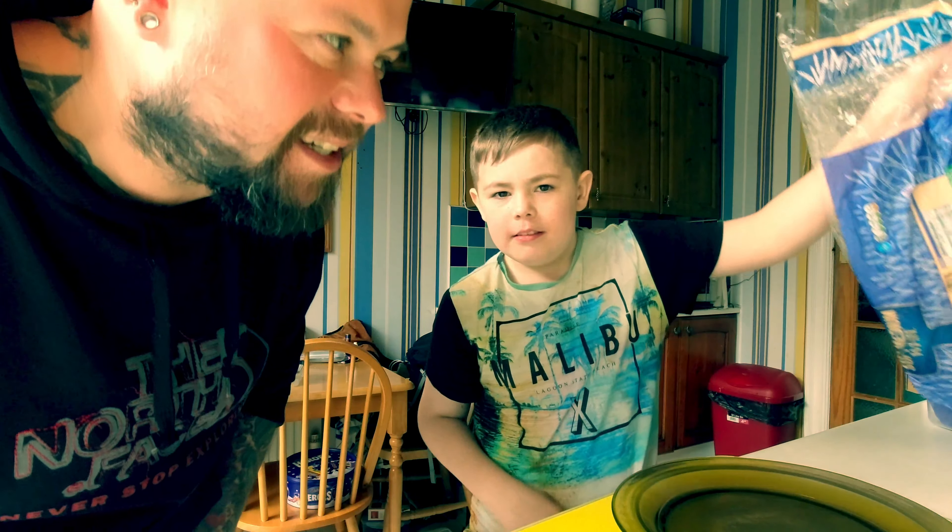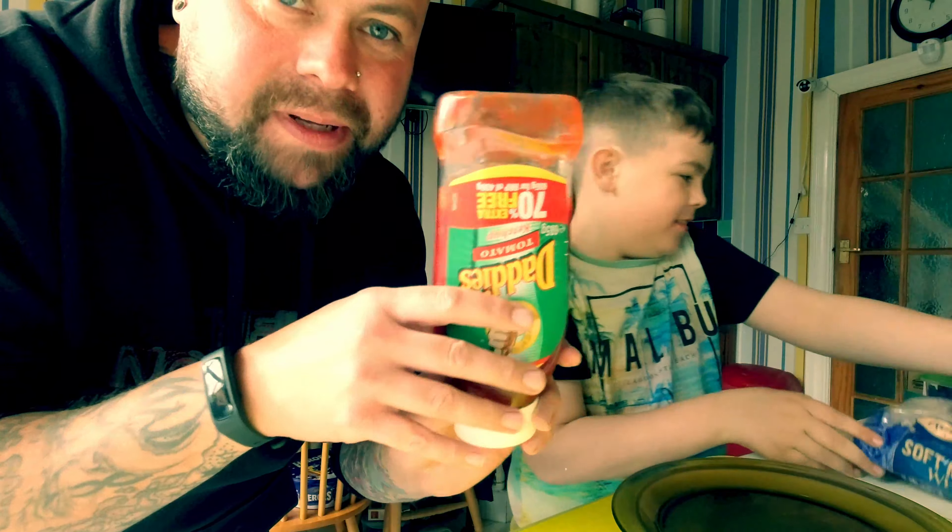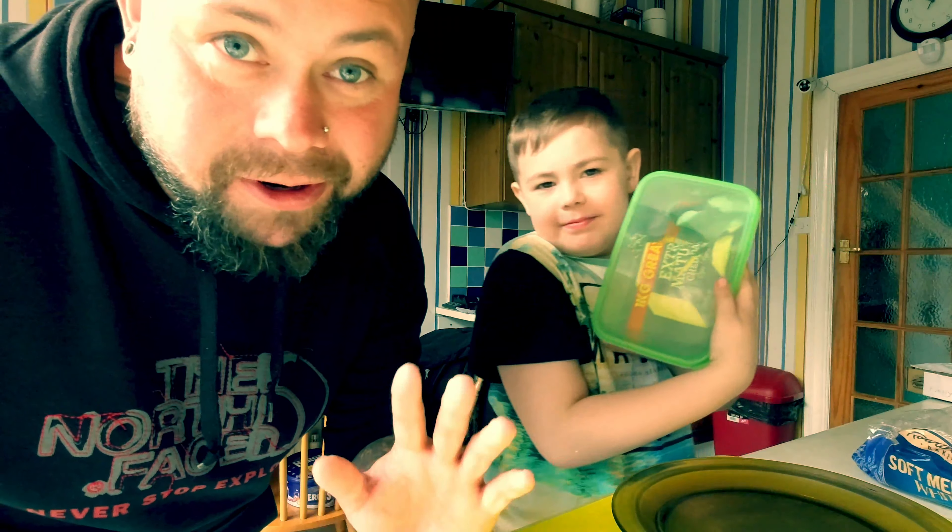Unfortunately we don't have any pizza stuff because we only just had this idea. So today we're going to make it using bread, ketchup and cheese. And we're going to make one each and see which one makes the best pizza.